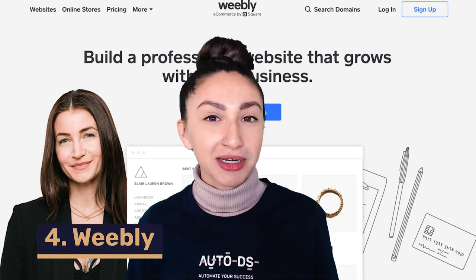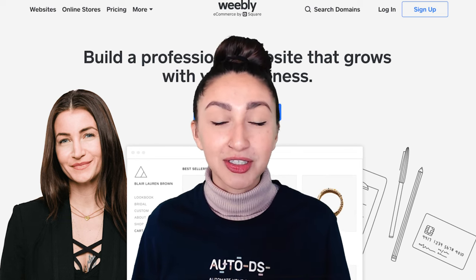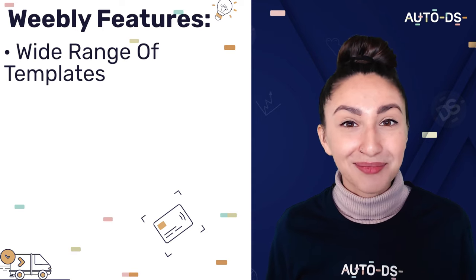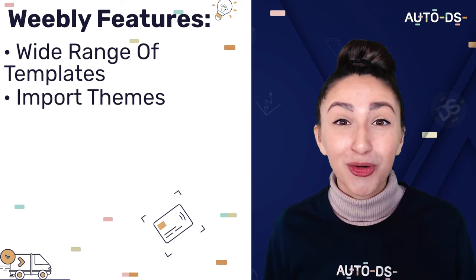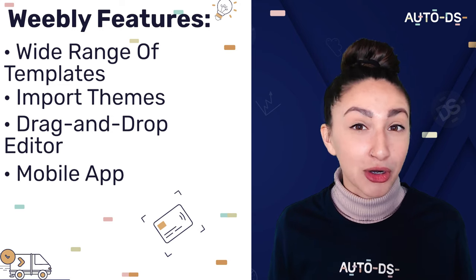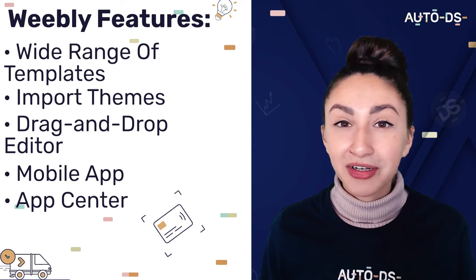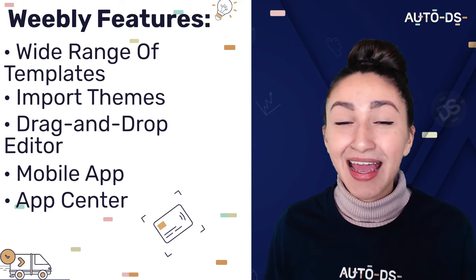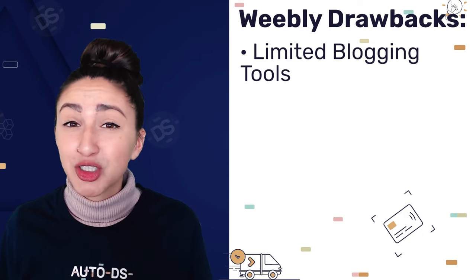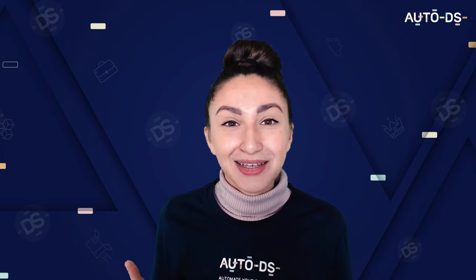Next up we have Weebly, which is primarily known as a web host but is also among the top ranked website builders. Weebly has an easy-to-use interface with quick building solutions, making it great for creating dropshipping websites. Weebly provides a variety of templates and also offers the opportunity to import your own theme. It also offers a drag-and-drop editor, great for beginners, and a mobile app to create websites directly from our phones. Their app center lets you integrate various tools to boost website traffic, spike sales, and increase brand awareness via social media. In contrast to Shopify, Weebly has very limited blogging tools and is restricted to basic photo editing, but we can utilize AutoDS's advanced image editor to combat this.